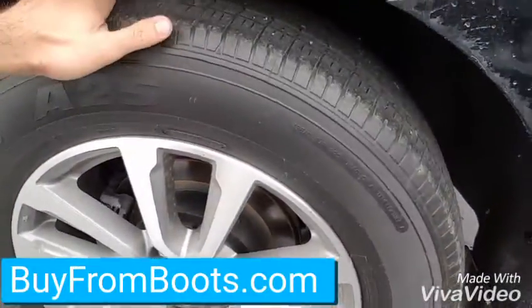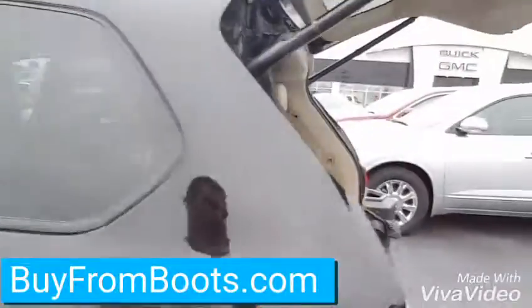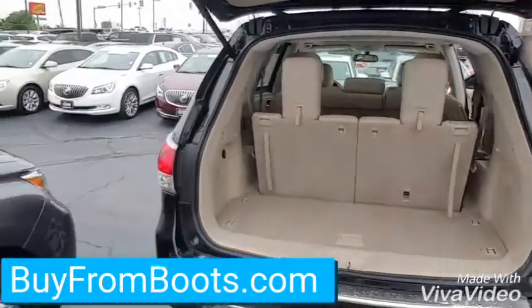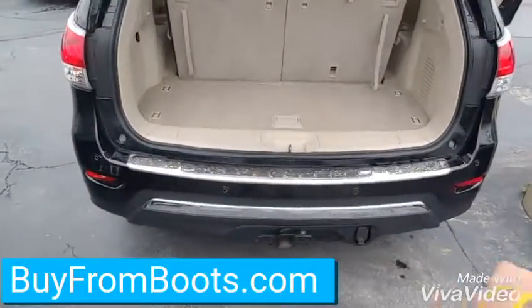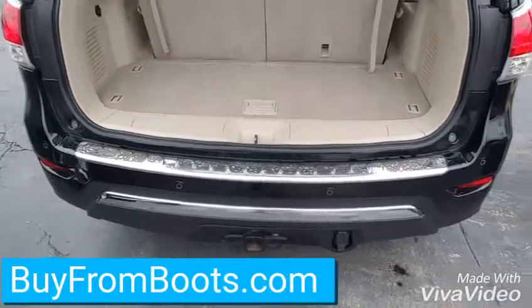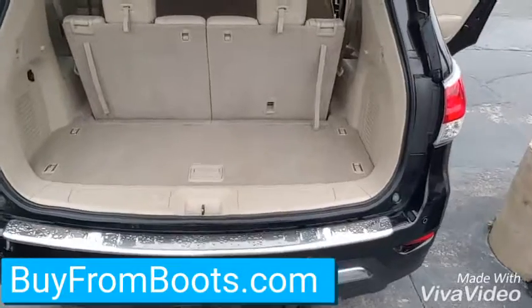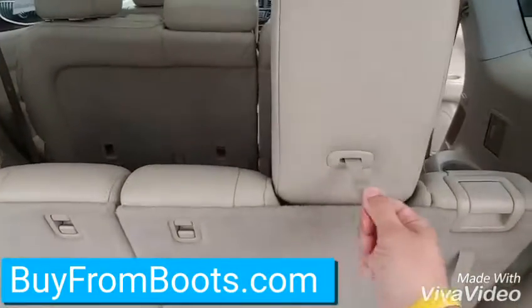The back tires still have good tread. I guess the first owners just didn't rotate the tires, so it kind of wore out the front ones and the back ones are still pretty good. Rear parking sensors, trailer tow — I noticed in the front also it had a tow haul mode button, so it's got the upgraded towing it looks like.